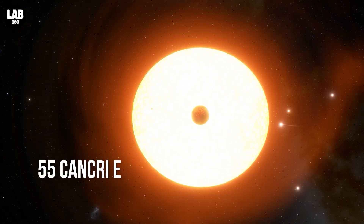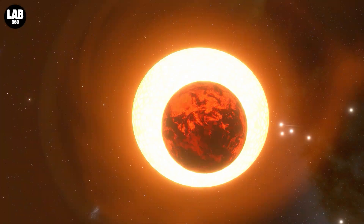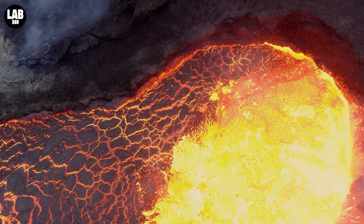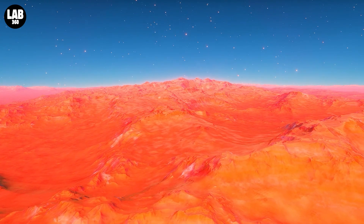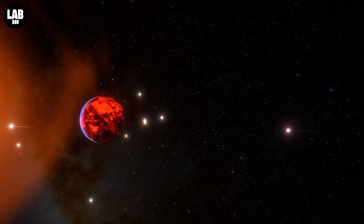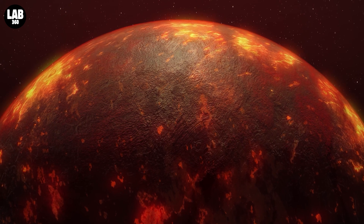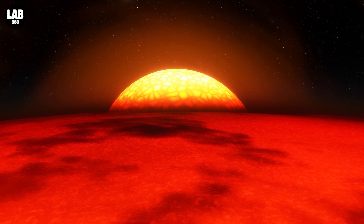55 Cancri E orbits its sun-like star at a distance of fewer than 1.5 million miles — one-fifth the distance between Mercury and the Sun — completing one round in less than 18 hours. The day side of the planet is supposed to be covered in oceans of lava, due to surface temperatures being higher than the average melting point of ordinary rock-forming minerals. Planets that orbit their star this close are thought to be tidally locked, with one side always facing the star, so the hottest place should be the point facing the star most directly.